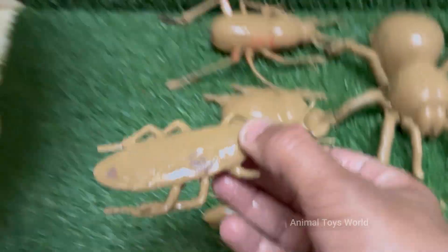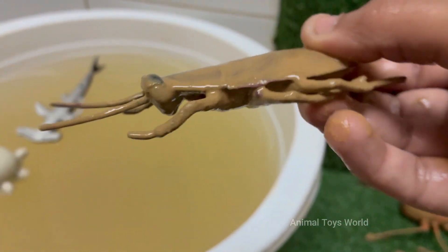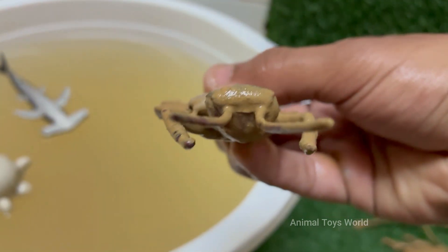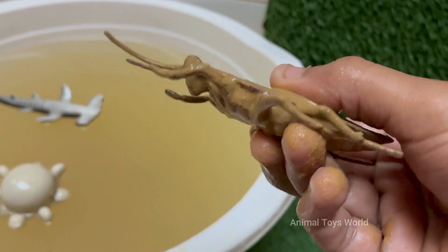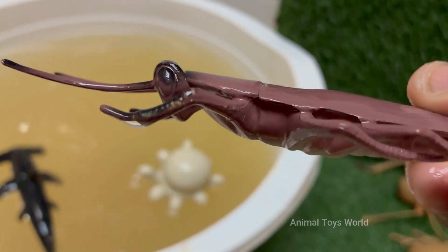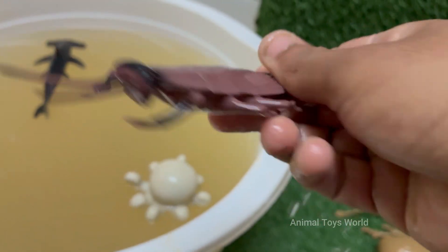They thrive in dirty, damp, and dark places like sewers, drains, and garbage. This association with unsanitary conditions makes them a vector for bacteria like E. coli and salmonella, which they can pick up on their legs and bodies and then track onto our food and surfaces. That sudden, unpredictable scuttling is deeply unsettling — it triggers a primal startle response.